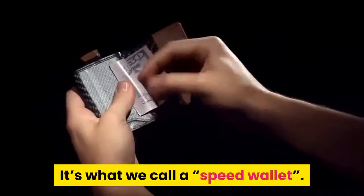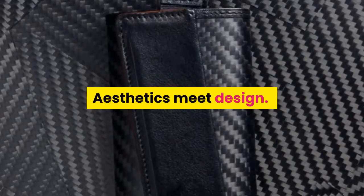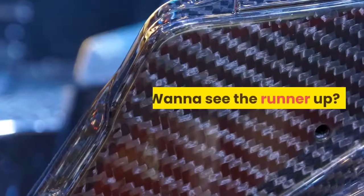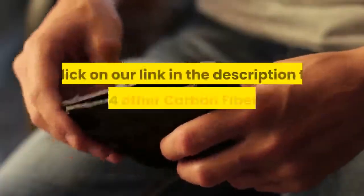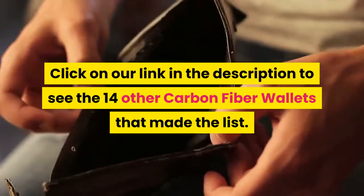It's what we call a speed wallet. With The Frenchie, aesthetics meet design. Want to see the runner-up? Click on our link in the description to see the 14 other carbon fiber wallets that made the list.